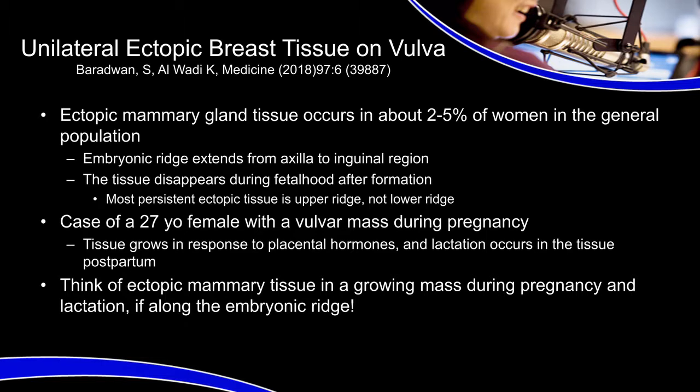The first article I'm going to talk about is entitled Unilateral Ectopic Breast Tissue on Vulva. This was a case report published in the Journal of Medicine just this year by Beradwin and Alwadi. The authors point out that ectopic mammary gland tissue will occur in about 2-5% of women in the general population. This ectopic mammary gland tissue starts in the embryonic ridge that develops during fetal development and extends from the axilla to the inguinal region, and for some people they continue to have ectopic mammary tissue in the upper chest down to maybe the upper abdomen.